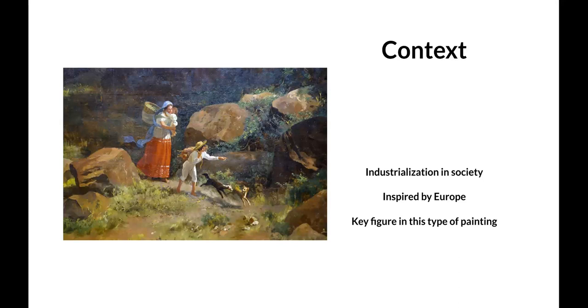He was also very inspired by Europe, so many of his techniques and style come from classic European brushwork. The realism is very prominent. However, the key distance he makes from European painting is his unique use of atmospheric perspective and the lighting and shadows.